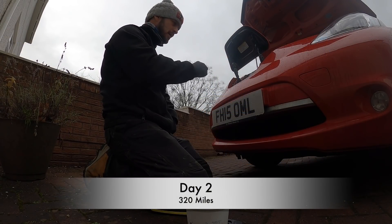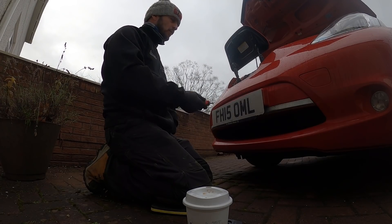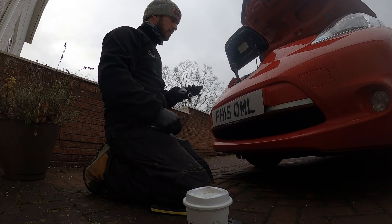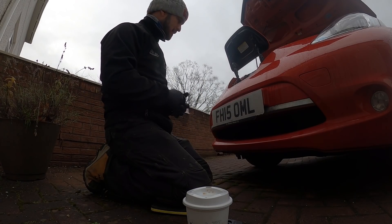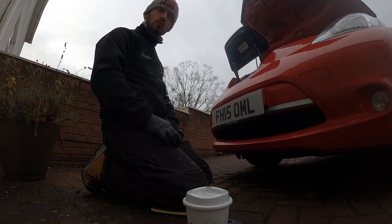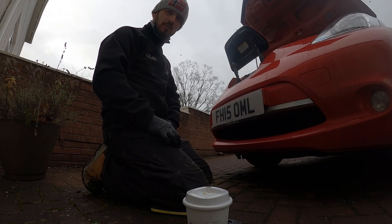Day two — I just serviced a Kia Soul up the road, completely forgot to get my camera out. Now doing a service on this Leaf — it's got a sticky charge flap which I've been trying to replicate. I took it apart, gave it a little bit of grease and that seems to have sorted it. From here I'm going over to Falkirk to do a Tesla Model S — probably another half hour to 45 minutes on this Leaf first.